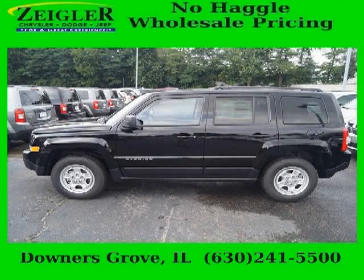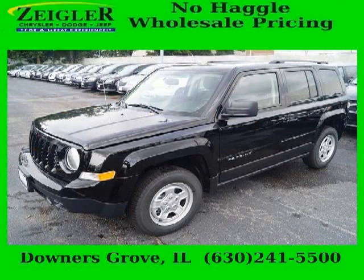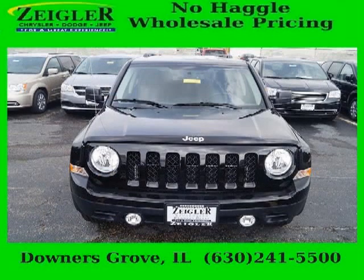Do you want to stretch your purchasing power? Well, take a look at this outstanding 2014 Jeep Patriot. This Patriot would look so much better with you behind the wheel instead of sitting on our lot. And with climate control, automatic transmission, it's bound to sell fast.